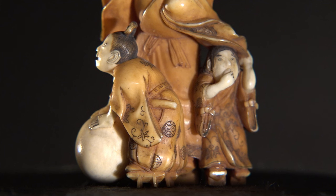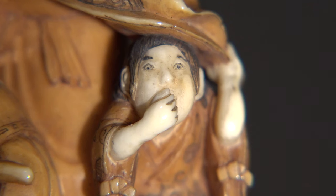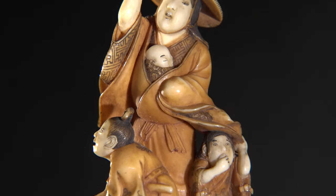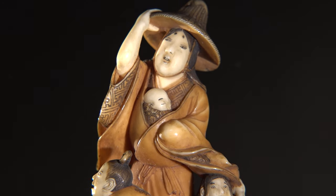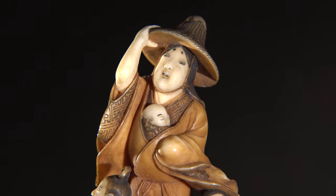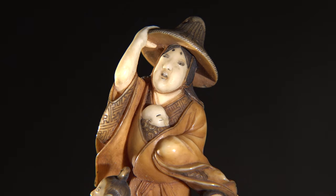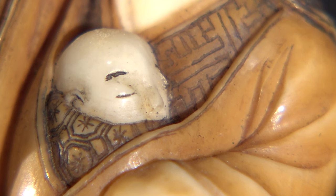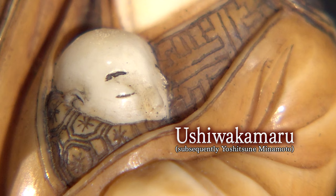The eldest son is throwing a snowball, playing innocently. The second son is sucking his thumb and seeking his mother's affection by clinging to her sleeve. The youngest son is snuggled against his mother's chest. Their mother, Tokiwa Gozen, is actually fleeing from a war with her children. However, she hasn't given in to despair — her gaze suggests that she is looking, hopefully, towards tomorrow. Her youngest son, Ushiwakamaru, would become a hero who changes the history of Japan.